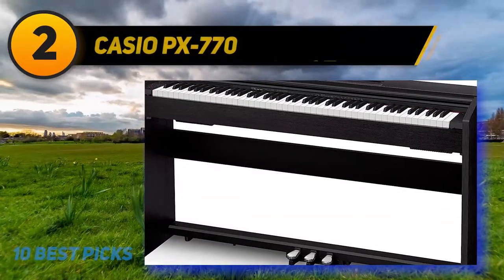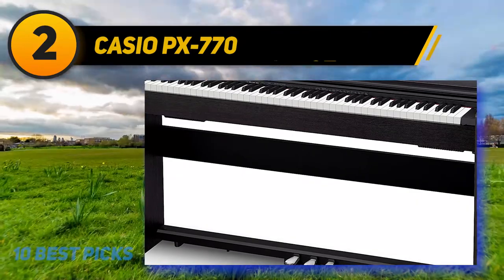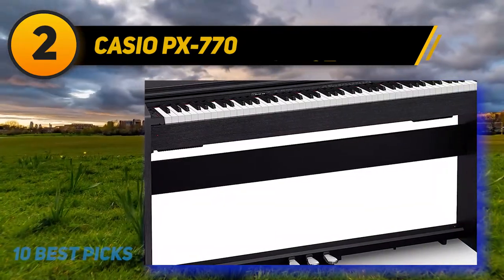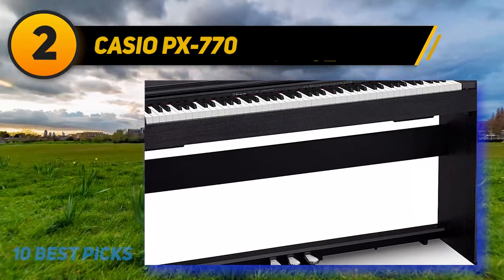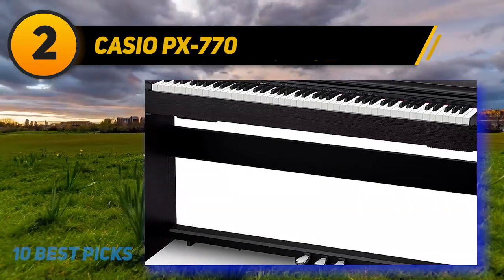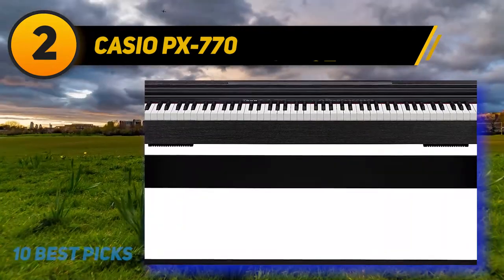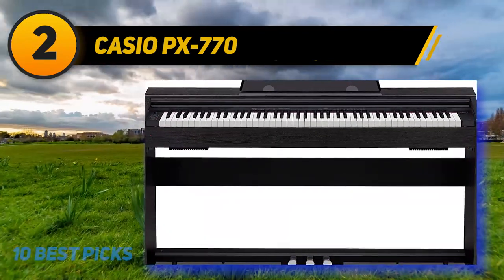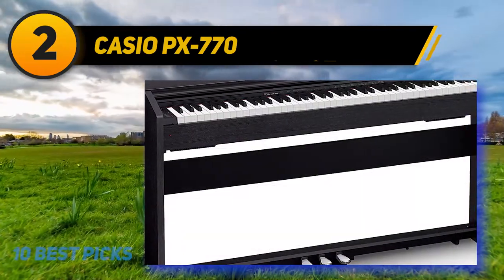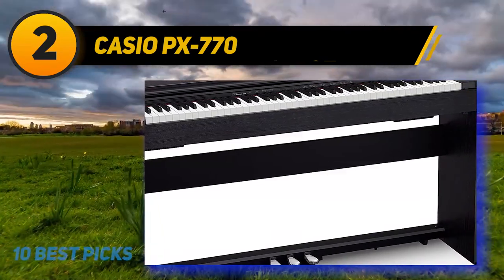Coming in at number 2: the Casio PX-770. Casio is a distributor of instruments with quite a reputation, and this digital piano for beginners offers the same level of performance and quality as their professional products. This is a home piano, meaning it will occupy some space, but it comes with outstanding performance abilities. It has an air engine included in its design, which supports seamless sounds and remarkable performance. The keyboard was created by experienced performers, giving it an authentic feel similar to an acoustic piano.